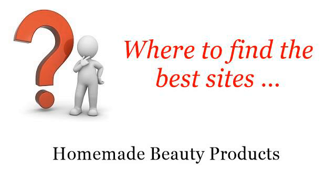Where to find the best sites? Homemade beauty products. Howdy. So you want to know more about homemade hard water treatments for grey hair — these are the best resources we could find on the web.